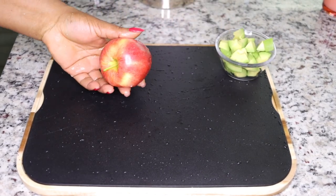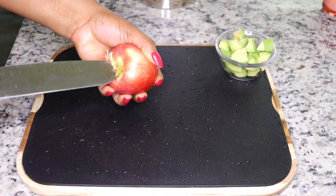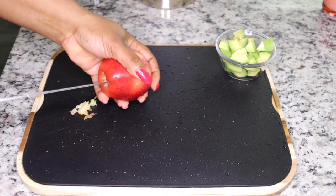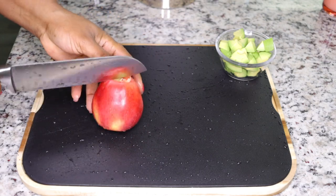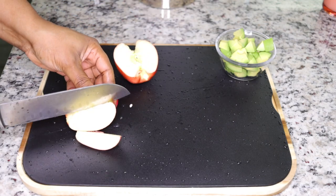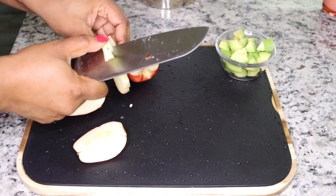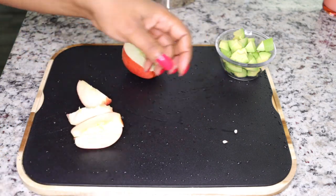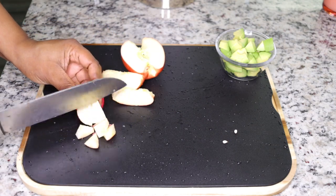The next ingredient I add is apple. Apples are very cleansing and detoxifying, and they are loaded with antioxidants. Antioxidants help to awaken your system, most especially if you have a slow metabolic rate, because they fight the effects of free radicals that slow down your metabolism, reactivating your system to burn fat fast. It also cleanses your liver and leaves it in good condition to detox your system.